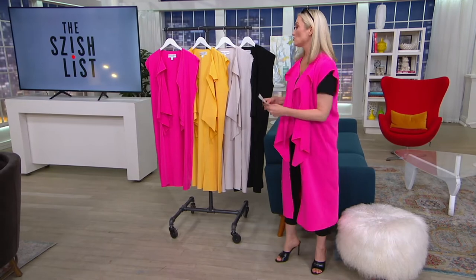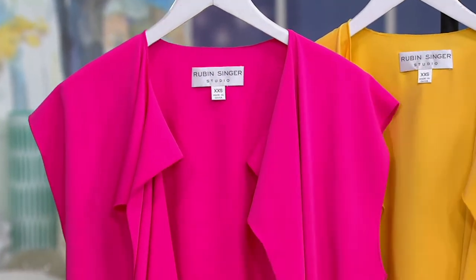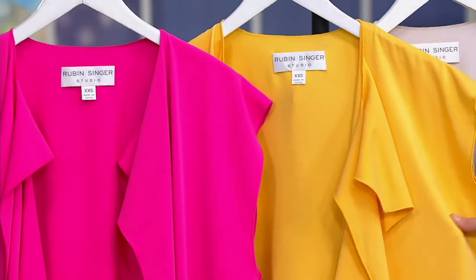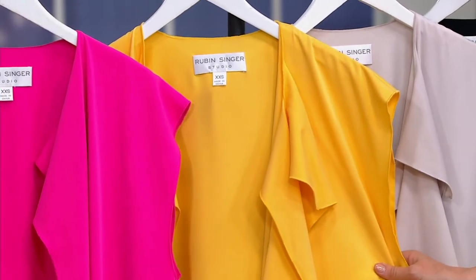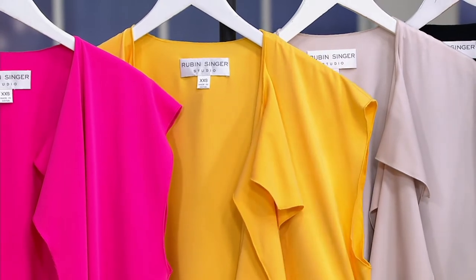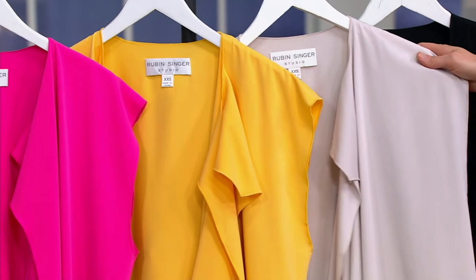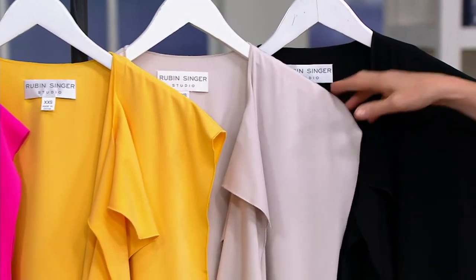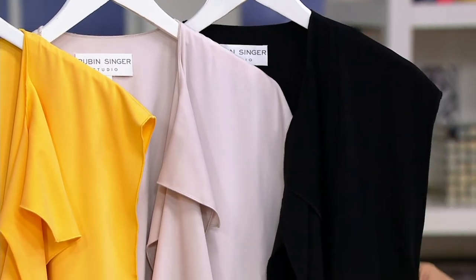Let me show you our color choices right here. What I'm wearing is hot pink — that's our most popular so far — and I'm wearing the Extra Small. Then we have the beautiful sunshine yellow, which is what Blair is wearing. And then we have the Oyster, super neutral and easy. And then, of course, our black. Extra extra small through 3X available here.